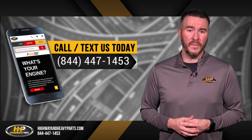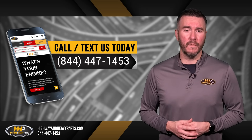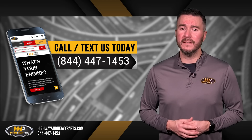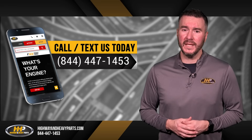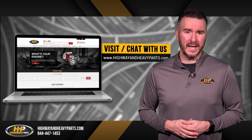If you have any questions about Highway and Heavy Parts or our parts, you can call us at 844-447-1453, where one of our ASE certified parts technicians or other specialists will be pleased to assist you. You can also chat with us online at highwayandheavyparts.com.